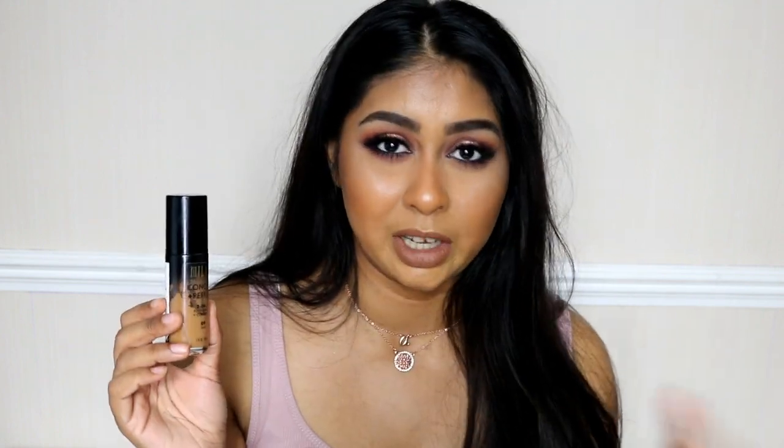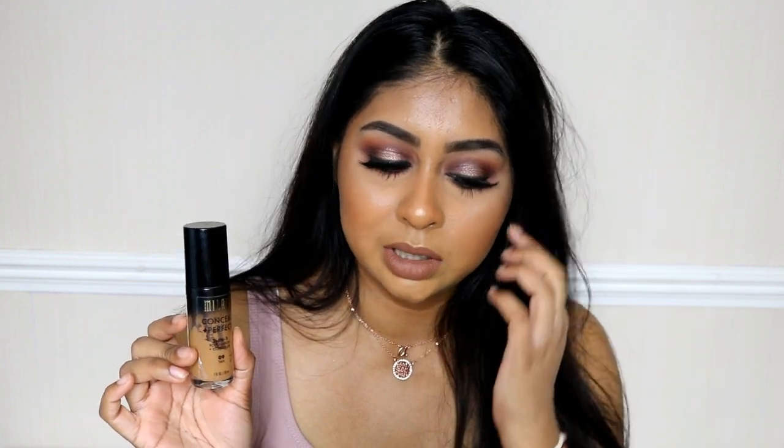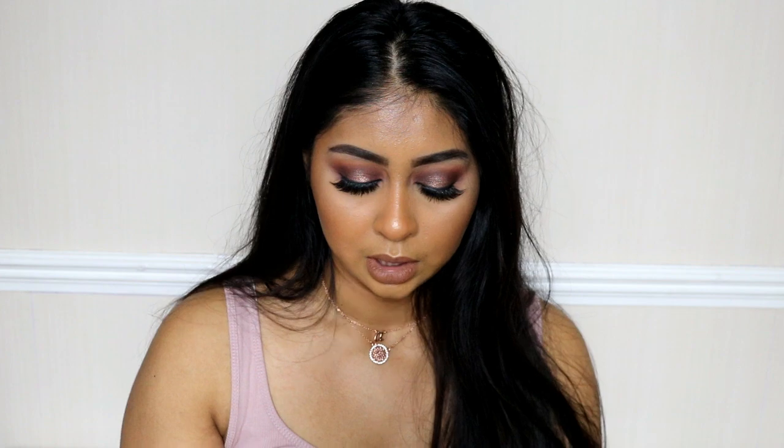If you have normal to dry skin, definitely try the LA Girl — they've got a ton of shades too. The next drugstore foundation is the Milani Conceal and Perfect. I really love the formula, but mine has oxidized a bit in the bottle so it's a bit darker now. It runs quite pink so I've been mixing it with Body Shop lightening drops. But apart from the shade, it has an amazing shade range — it's super full coverage, super hydrating, doesn't give me smile lines, and feels lightweight.